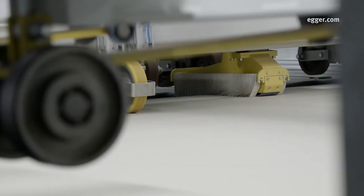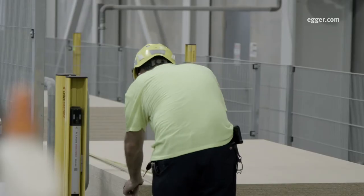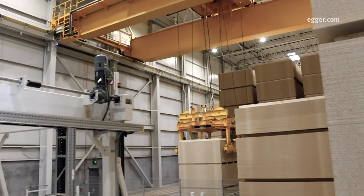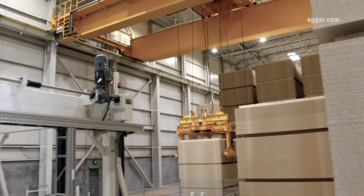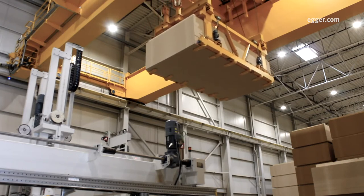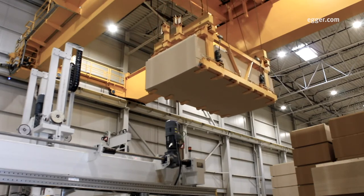The boards are then sanded to a defined tolerance and inspected by a trained operator. The master panels are sawn into various formats, including 4x8 and 5x10 panels. They are ready for shipping or to be sent to the lamination lines.